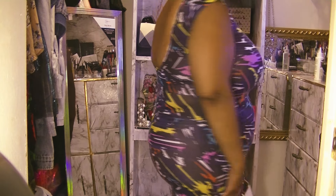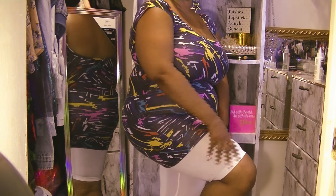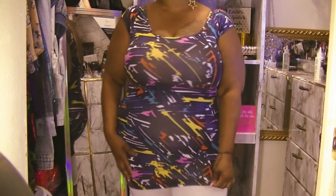For $1.99, I paid $0.99 for this bodycon dress. This is super mini, so I have it teamed up with my capri tights.